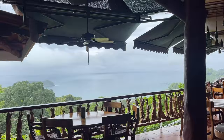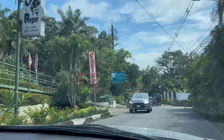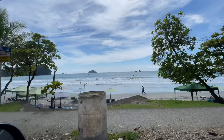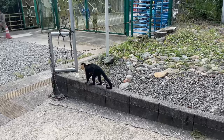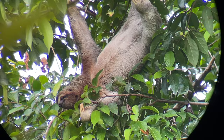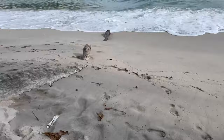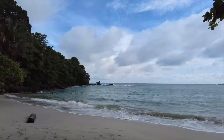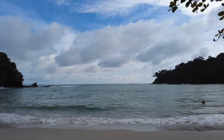In Manuel Antonio you're going to see a lot of different wildlife — everything from deer to several types of monkeys, also some marine mammals, lots of sloths, birds, and many different animals. That's why people come from far and wide to visit this place. And you can't forget about the reptiles, like this iguana here. We hung out with these guys for about 15 minutes because there are so many of them.